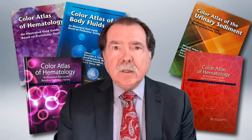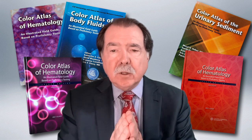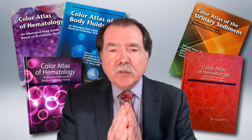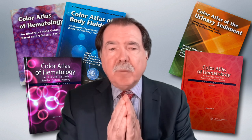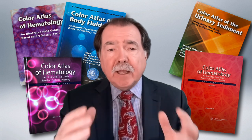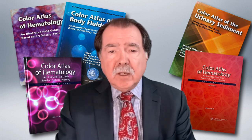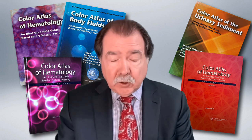In closing, I hope this atlas serves you well, both as a resource but also as inspiration. It is what I envision as the future of textbooks — a mix of static and virtual images that provide a rich collective experience. Let me know if you enjoyed it and how we can make it better. Thank you.